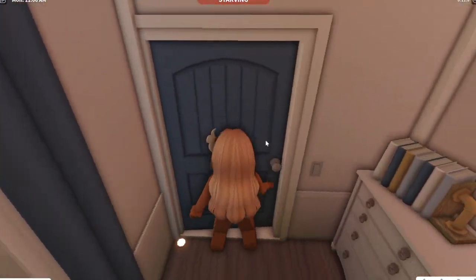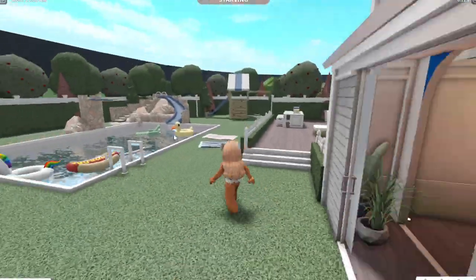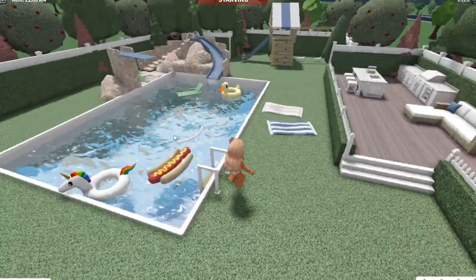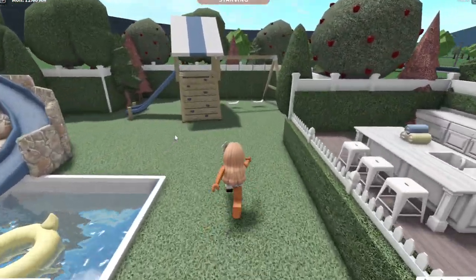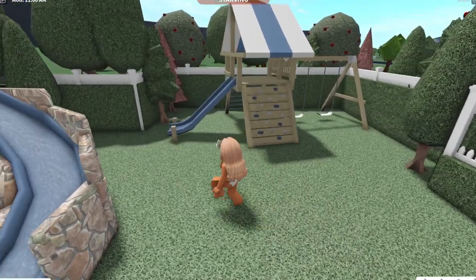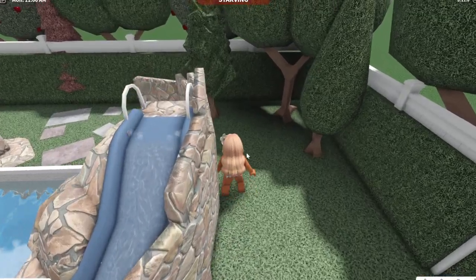And then over here, if we come out — oh, the doors are open. We got the backyard! I love this backyard. Credits to Gracie X Misty for the backyard. She did awesome on this.